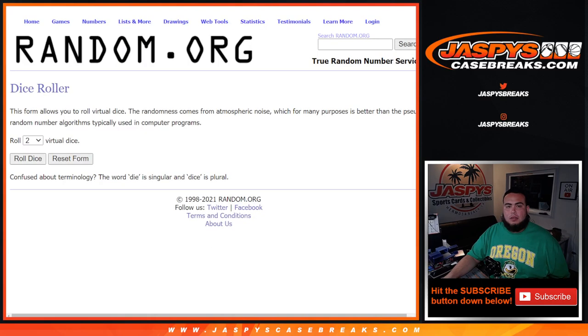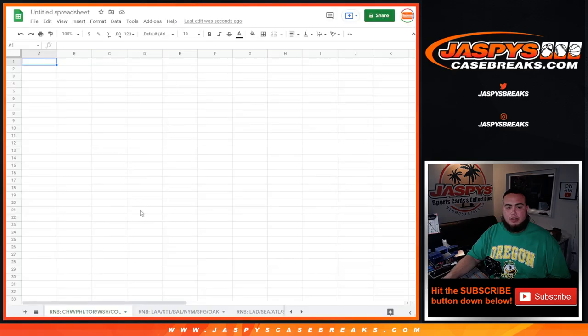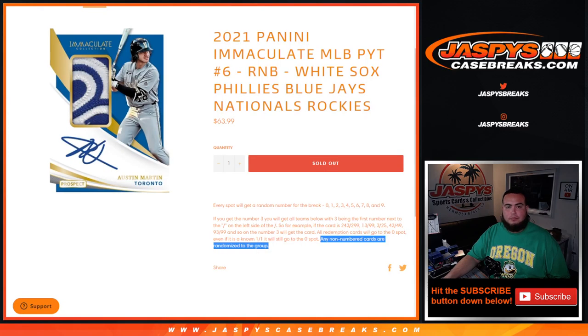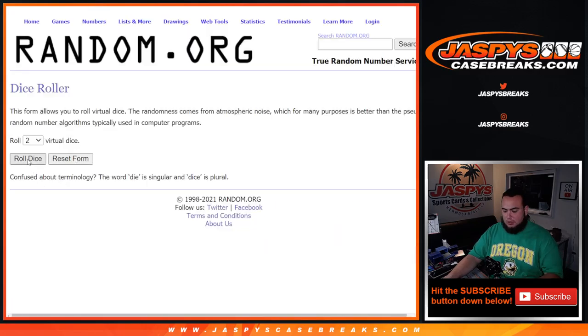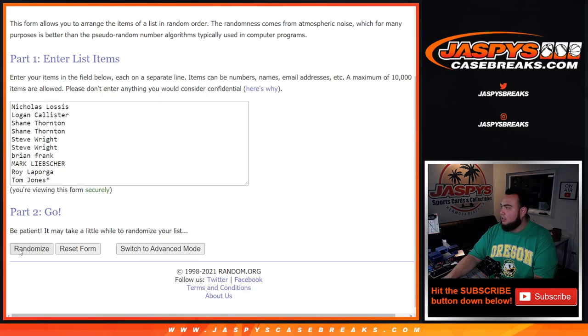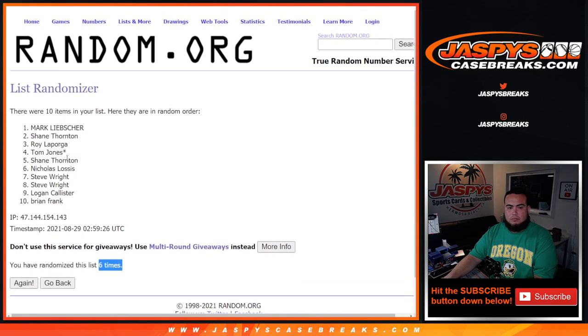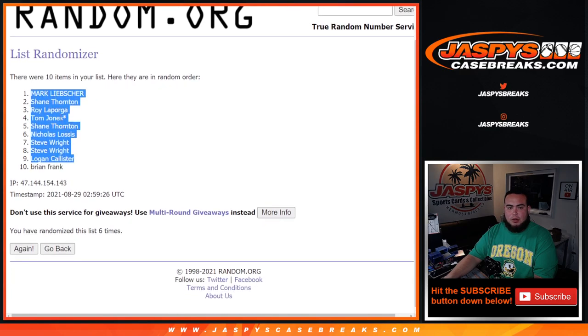Here's the dice roller. Here are the customer names, Nicholas down to TJ. Again, this one is a Chicago White Sox one. We roll it three to six times: one, two, three, four, five, six. Six — that's Mark John O'Brien.